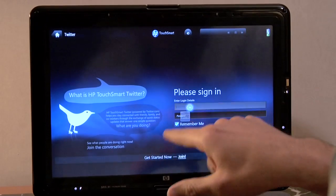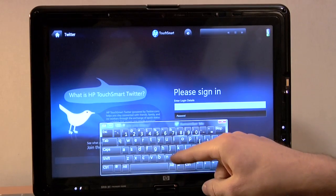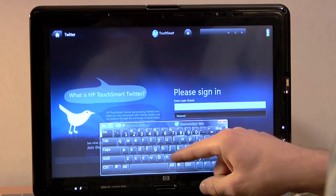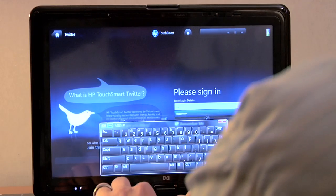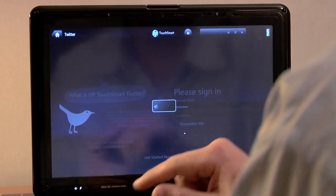For the Twitter app, all you have to do is just sign in. You can use the traditional keyboard or you can use the pop-up keyboard that Windows 7 has. That's another benefit — the TouchSmart software is working hand-in-hand with Windows 7. So you can just start typing your username and password, and then it logs in.